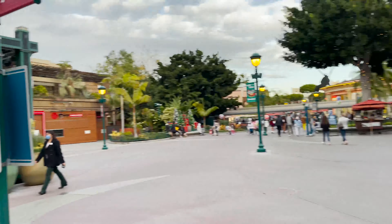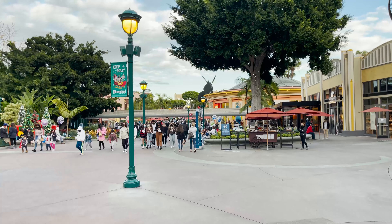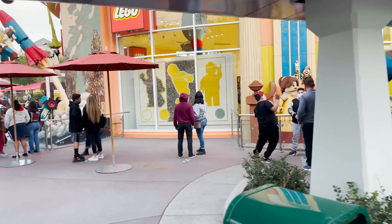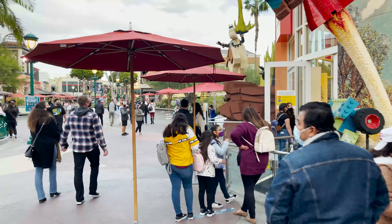First getting in, it doesn't seem too busy — not all the crowds. It does look a little busy further down. The line for the Lego store is a little bit long, so if you are deciding to come, just expect lines for the stores before you enter.